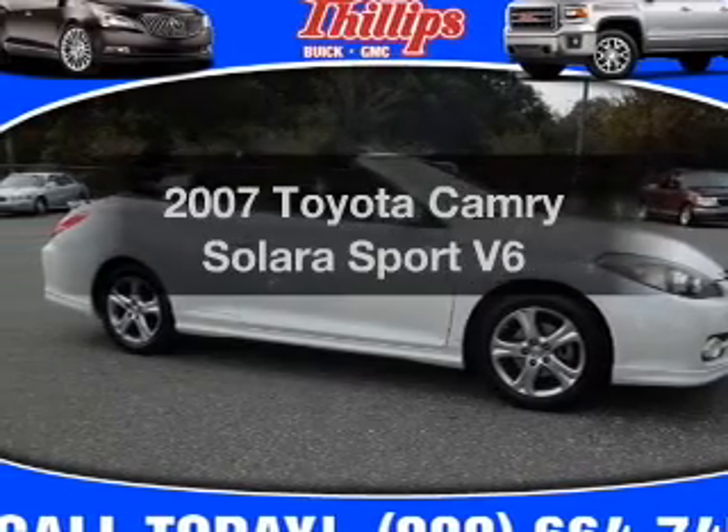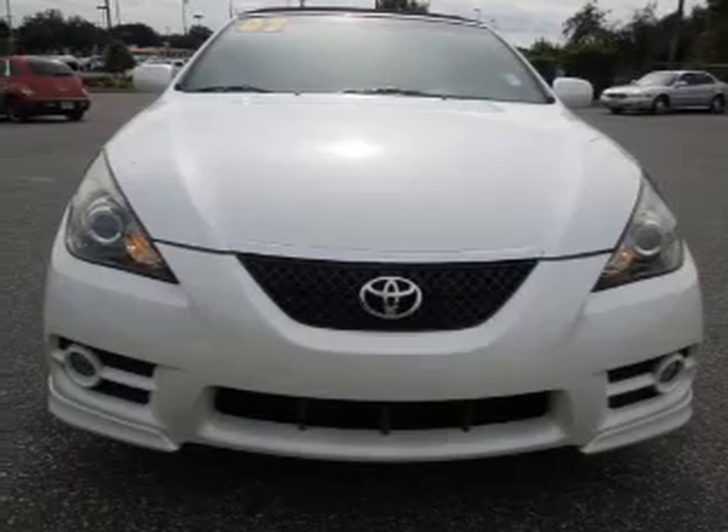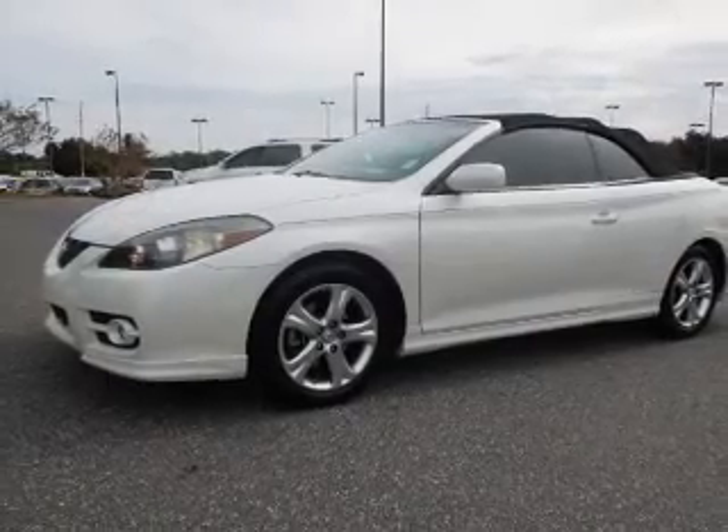If you're looking for a first-rate auto, this one could be yours today. With a solid six-cylinder engine, the powertrain includes front wheel drive that responds smoothly to its five-speed automatic transmission.